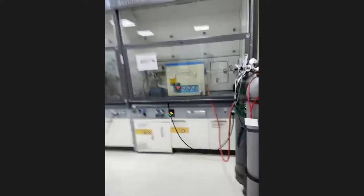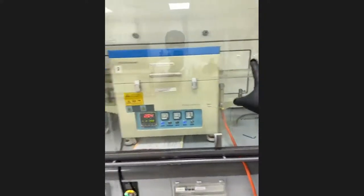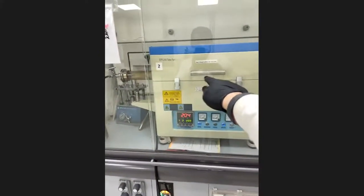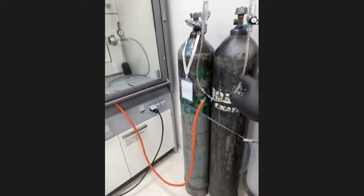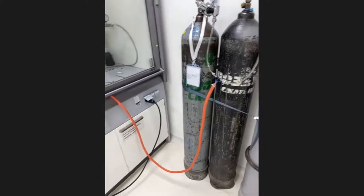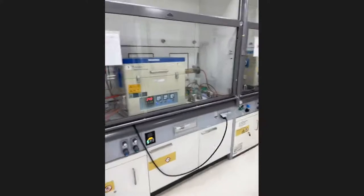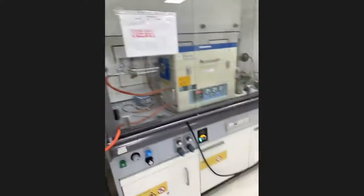These pieces of equipment are furnaces — two furnaces. As you can see, in this furnace we have a quartz tube, and our sample is placed in the middle. This tube allows constant supply of our required gases, for example argon, or a mixture of gases such as hydrogen mixed with argon. All of our furnaces are running now and I cannot open them.